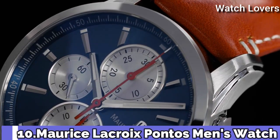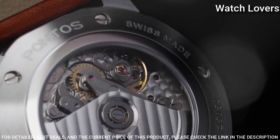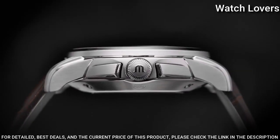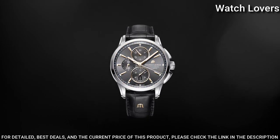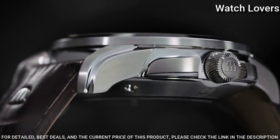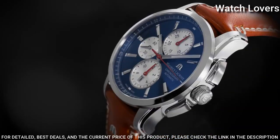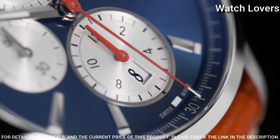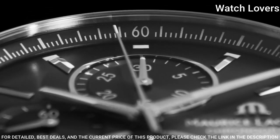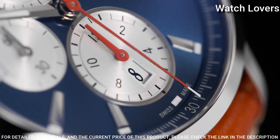Number 10. Maurice Lacroix Pontos Men's Watch. Stainless steel case with a black leather strap, fixed bezel, black dial with silver-toned hands and index hour markers. Dial type: Analog Chronograph. Automatic movement, scratch-resistant sapphire crystal, screw-down crown. Case size 43mm, water-resistant at 100m. Functions: Chronograph, Date, Hour, Minute, Second. Luxury watch style. Swiss made.